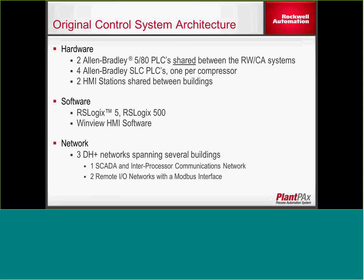The original control system architecture had two PLC-5 PLCs shared between the refrigerated water and compressed air systems. There were four Allen-Bradley SLC PLCs, one per compressor, and two HMI stations shared between three buildings — so there wasn't a lot of visibility with only one HMI per building. The software used was RSLogix 5 and 500, with the WindView HMI. The network consisted of three DH Plus networks spanning the three buildings: one for SCADA and inter-processor PLC-to-PLC communications, two for remote I/O networks, and a Modbus interface for the chillers.